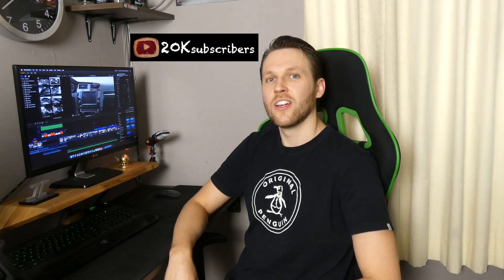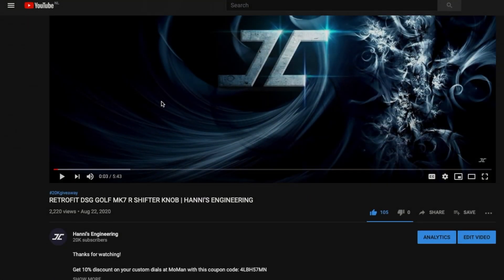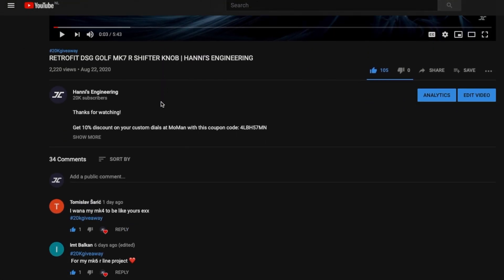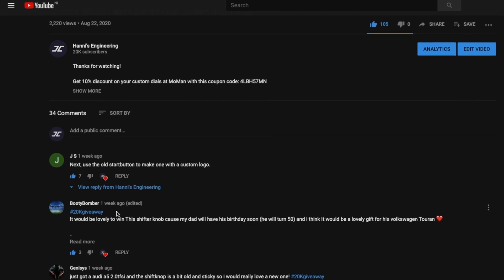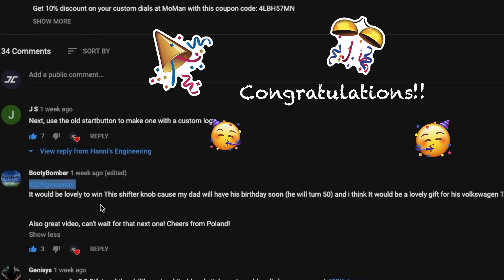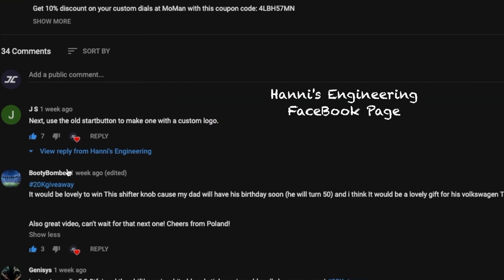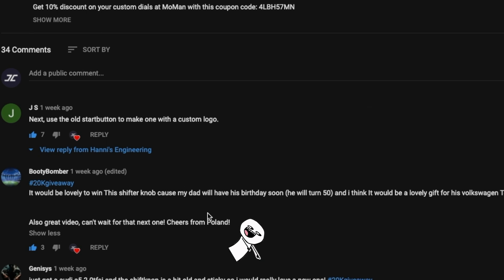In the last video where we changed the DSG shifting knob, we also did a giveaway because we almost reached 20k subscribers. But we didn't pick a winner yet, so let's do that right now. The winner of the giveaway will be the top comment on my video with the hashtag 20k giveaway. Congratulations Booty Bomber — you are the winner of the 20k giveaway! Contact me on the Heinys Engineering Facebook page and we will work out the rest. The link is in the description down below.